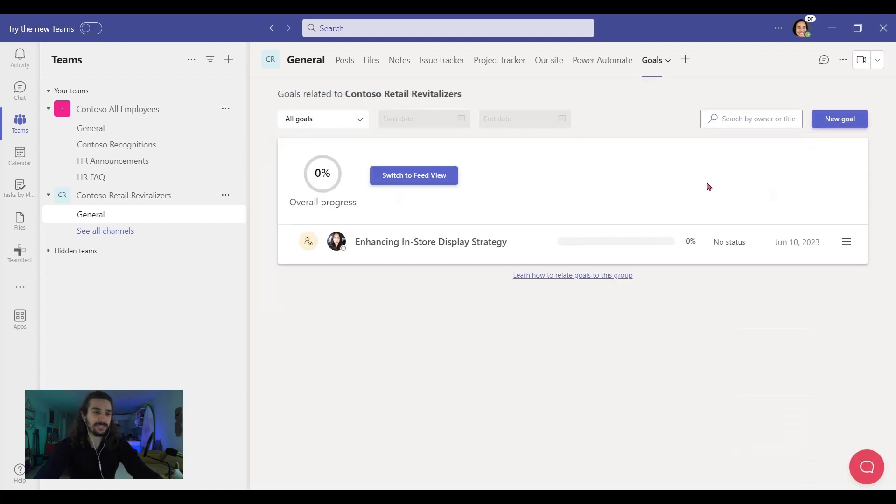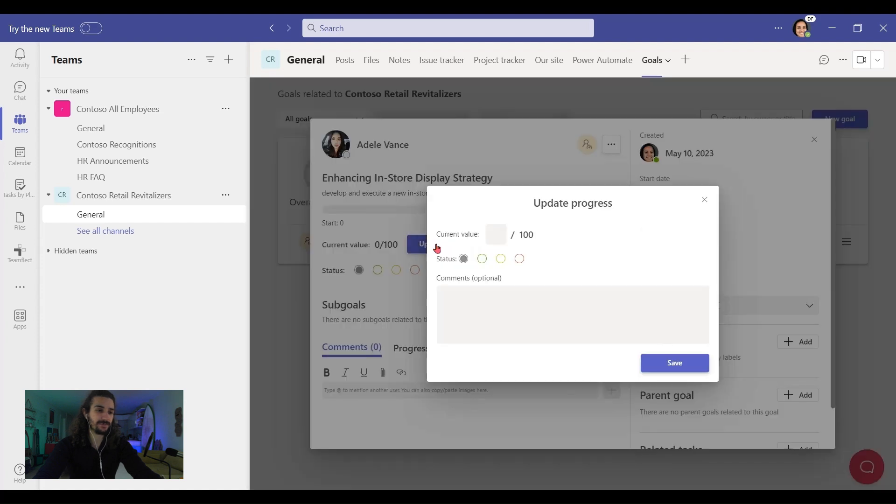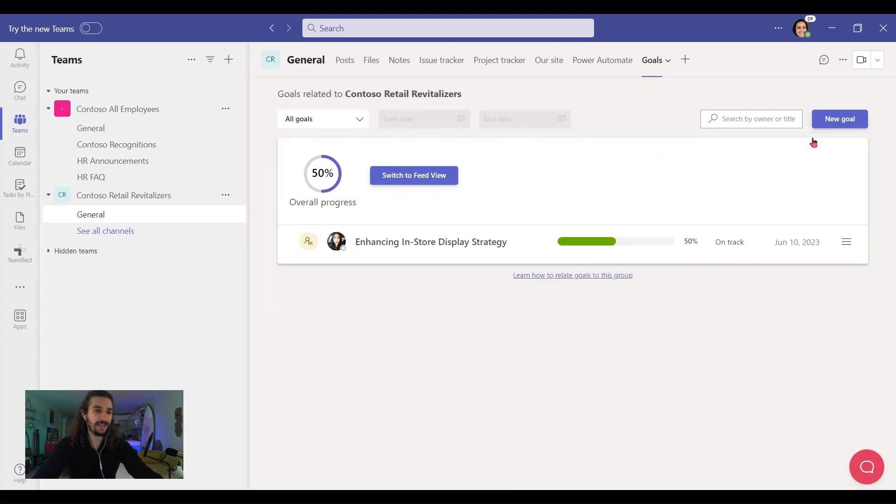Let's close it down. Our goal is right here. And if we want to update its progress, we need to click here and click 'Update Progress.' Let's add 50 right here and save it. Look, the bar has moved, and I think this goal is now on track. Let's close it, and the changes reflect here.